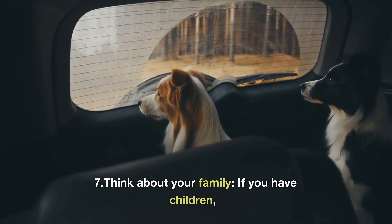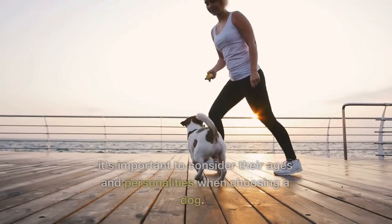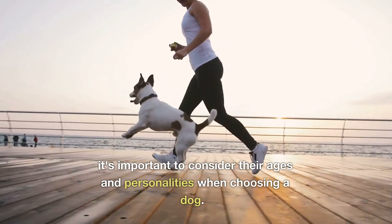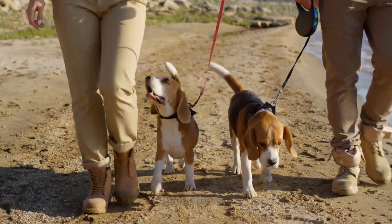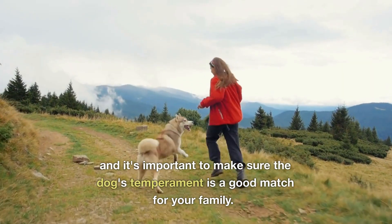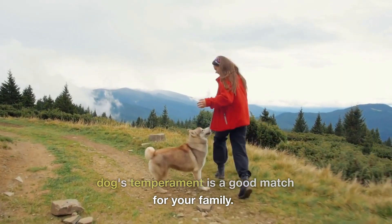7. Think about your family. If you have children, it's important to consider their ages and personalities when choosing a dog. Some breeds are better with children than others, and it's important to make sure the dog's temperament is a good match for your family.